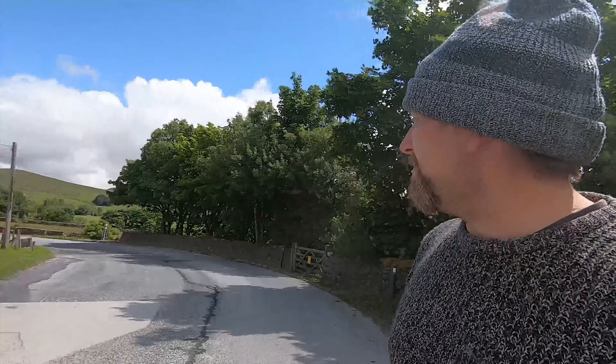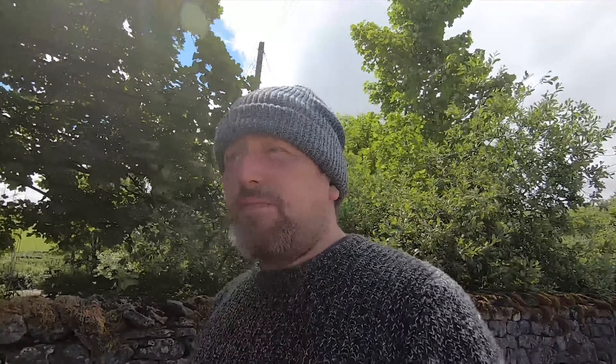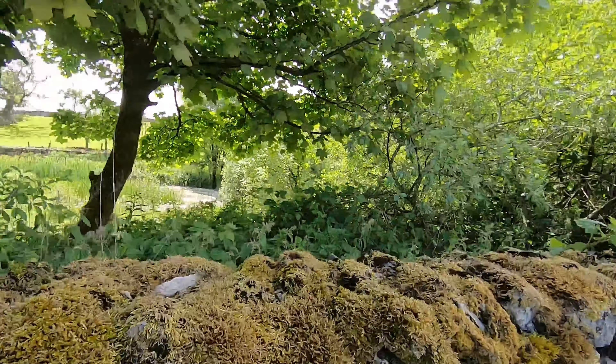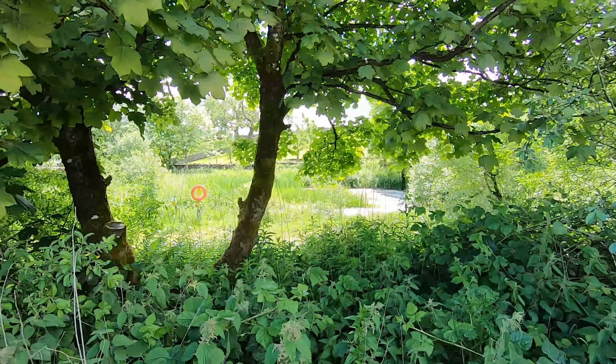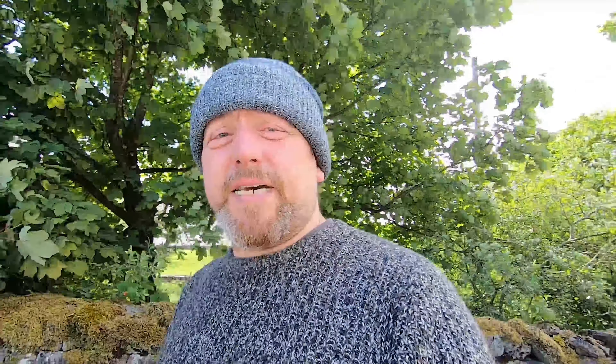I'll just have to show you some Google images of it - that's a shame actually. But I suppose they have to do it to stop people going near it because it is quite dangerous - extremely dangerous actually. There's a bit of a pond over there but not quite what I was looking for. So I'm going to end it here and say thank you for watching.